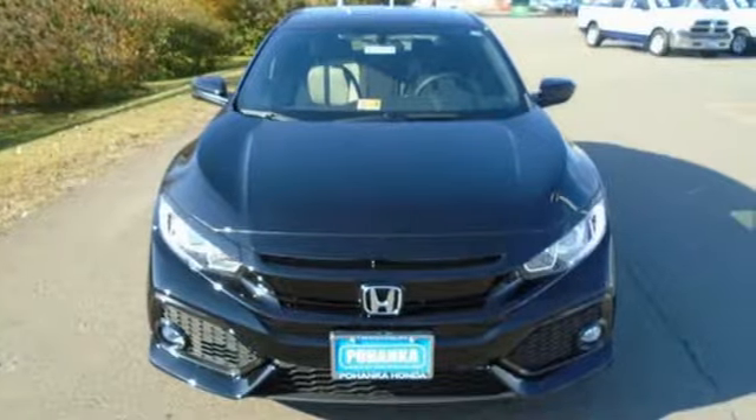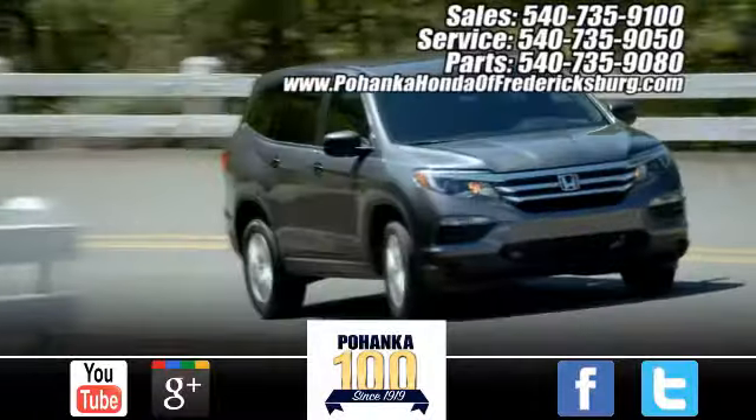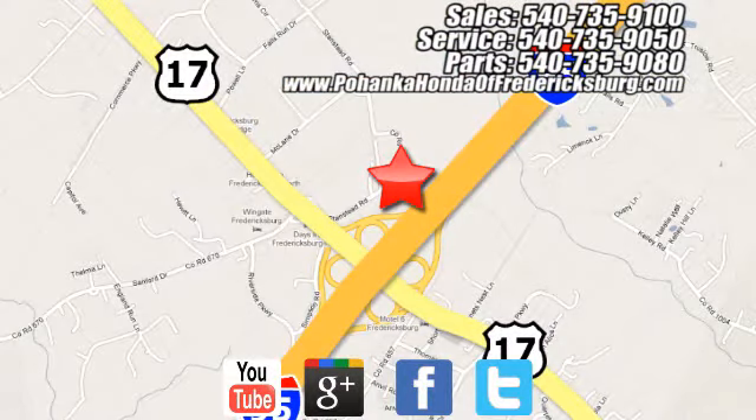Set your heart racing. Drive this hatchback home today. Pohenka Honda of Fredericksburg is a great place to buy a car, conveniently located at 60 South Gateway Drive in Fredericksburg.